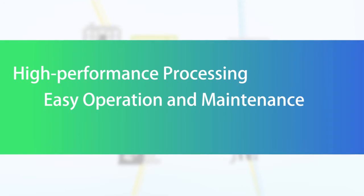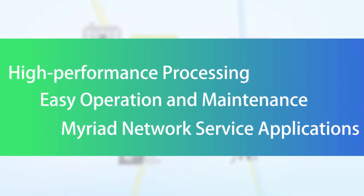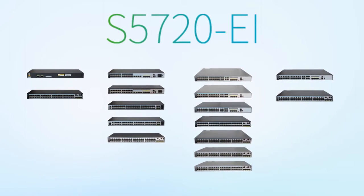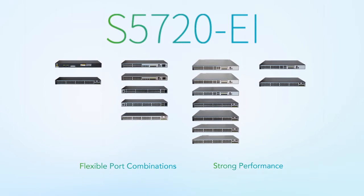The S5720EI features high performance processing, easy operation and maintenance, and supports a wide variety of network service applications, which makes the S5720EI a clear winner at the network edge. The S5720EI series includes 16 models that meet many different deployment needs with flexible port configurations and strong performance.